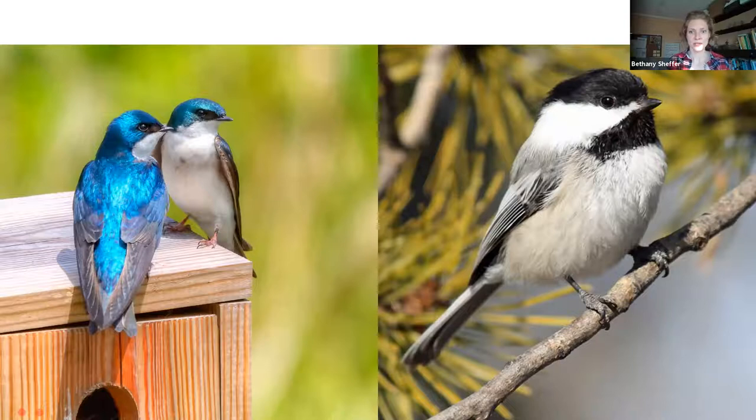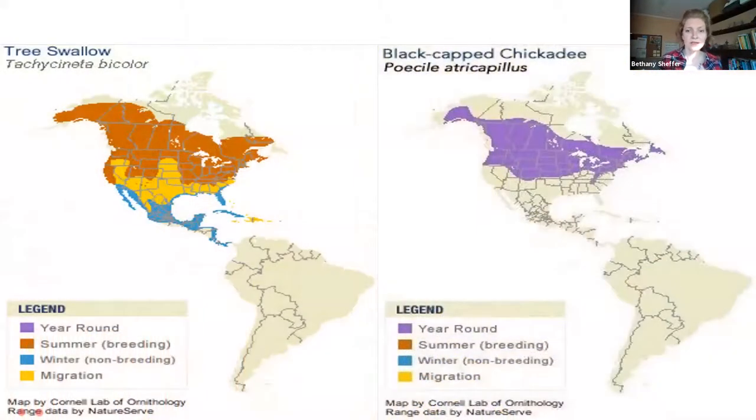Talking about what it means for birds to be migrants versus residents: if we take a look at our black-capped chickadee on the right-hand side of the screen, this bird is what we would term a resident here in the state of Connecticut, meaning it is generally remaining here in the area for the entirety of the year. We see this bird at our feeders in wintertime, but we see it in all other seasons too, as it is a resident species here in Connecticut.